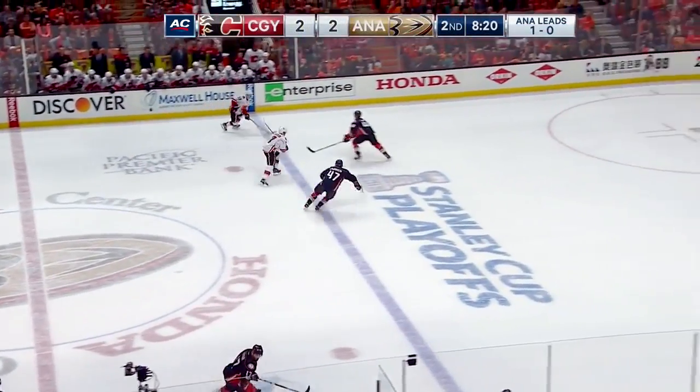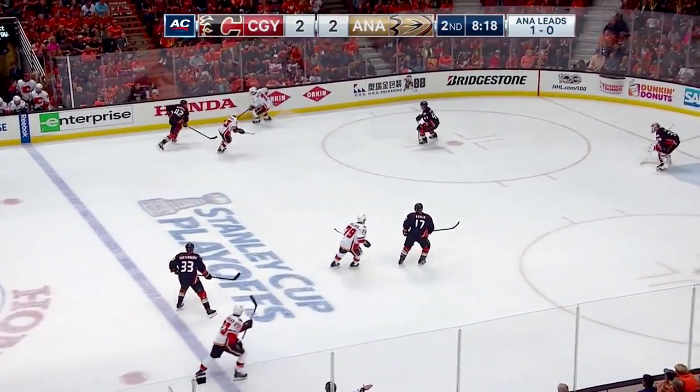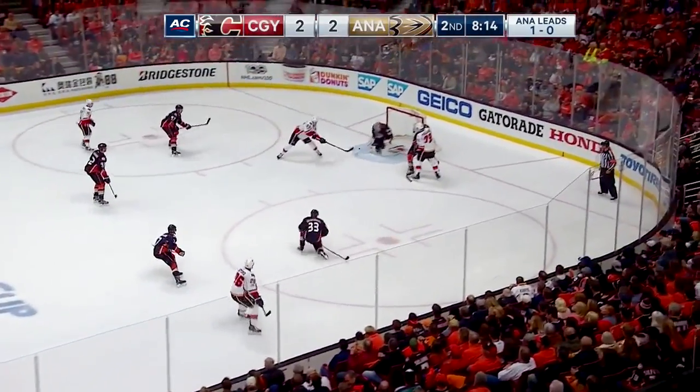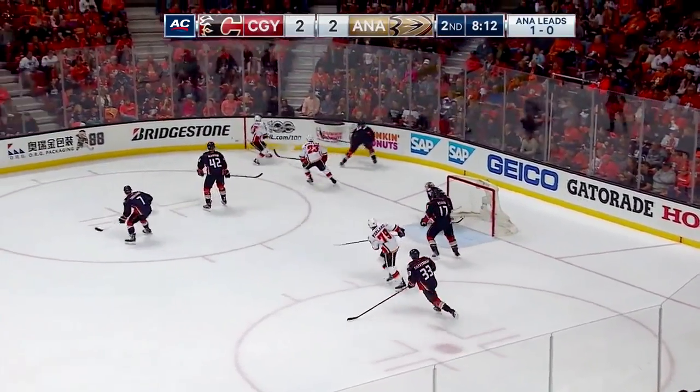Monahan feeds it out. There's Brody jumping up on the rush as Gaudreau works it over the line. Brody picks it up on the far side. Back to Stone, winds up, passes - just wide by Monahan.